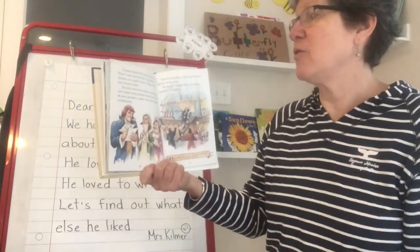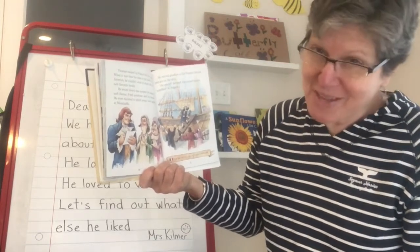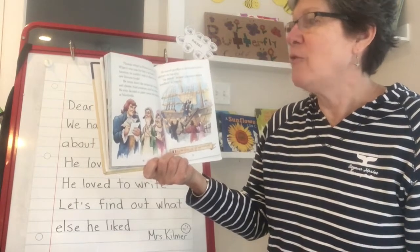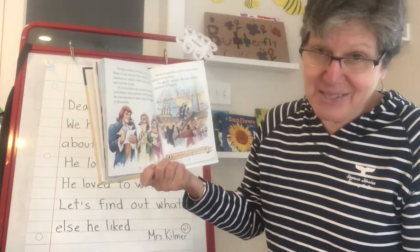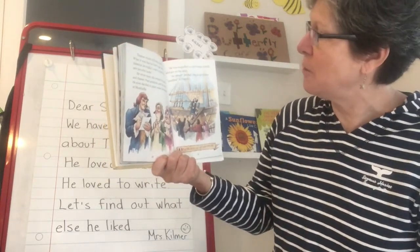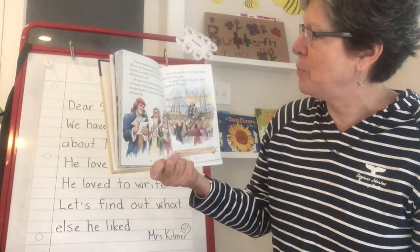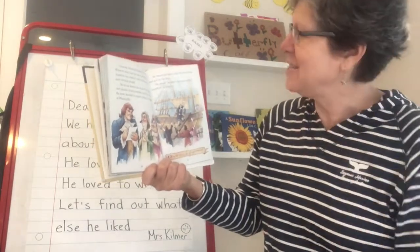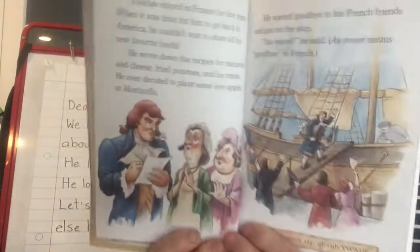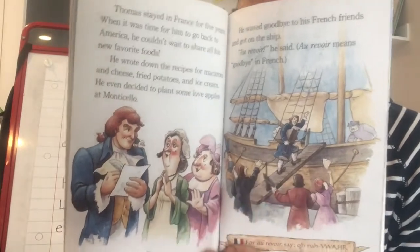Thomas stayed in France for five years. When it was time for him to go back to America, he couldn't wait to share all his new favorite foods. He wrote down the recipes for macaroni and cheese, fried potatoes, and ice cream. He even decided to plant some love apples at Monticello. He waved goodbye to his French friends and got on the ship. Au revoir, he said. Au revoir means goodbye in French.